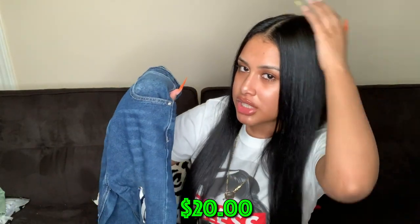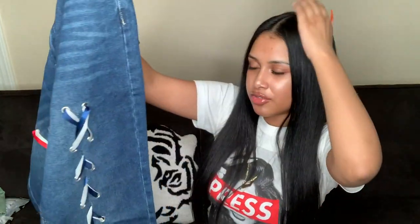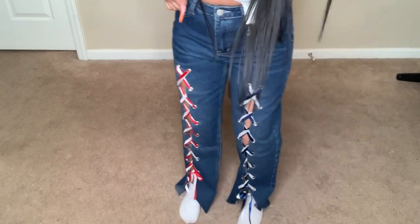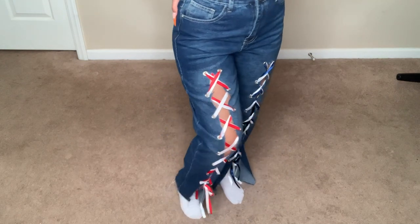The next jeans were on my Shein wish list for a while. They have white and blue ribbon-like laces with a cut that goes all the way to the bottom, and the other side is red. I already have some red and white jeans I haven't found anything to wear with, so hopefully these match and I can wear them together.